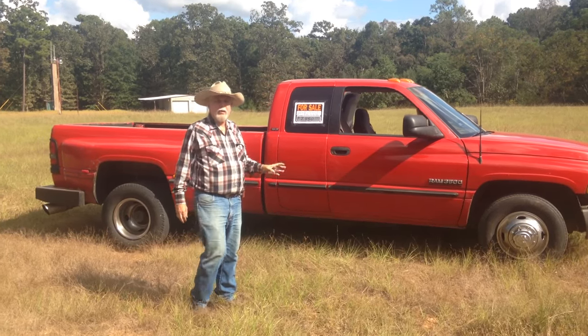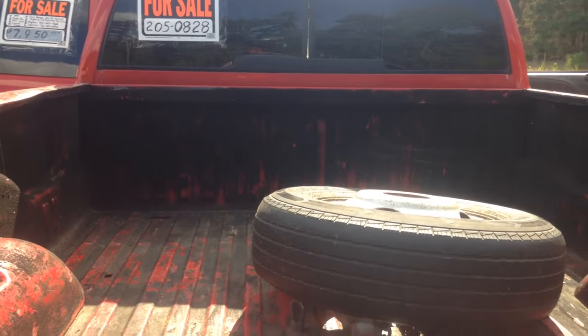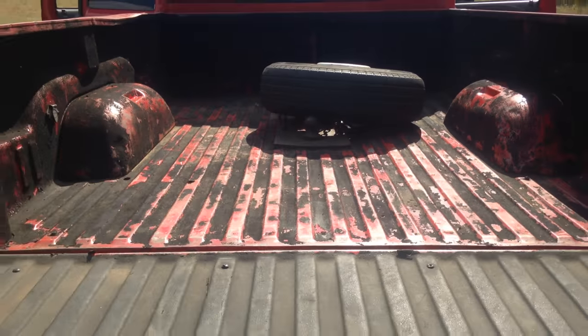I'm selling my 1999 Dodge one-ton truck. It's a dually. It's got a Cummins diesel, five-speed stick on the floor. It's got a nice fifth wheel in the back of it and a nice spare.